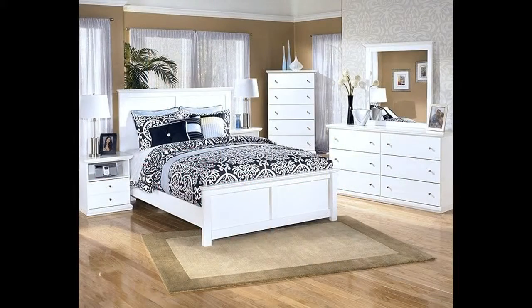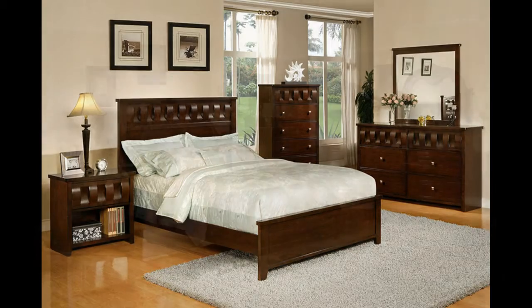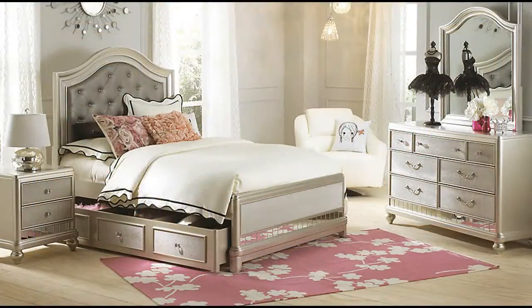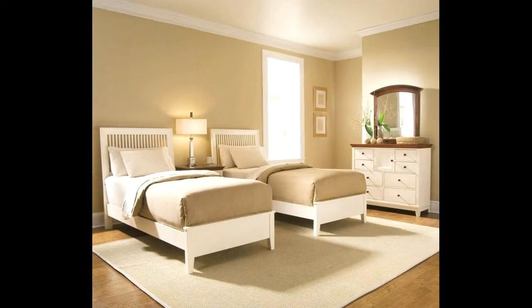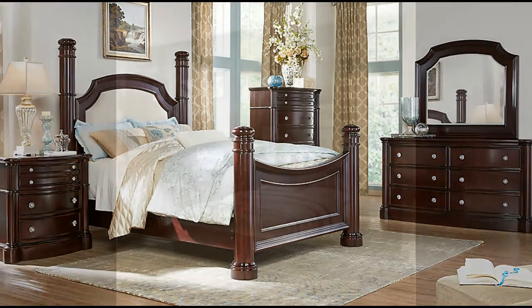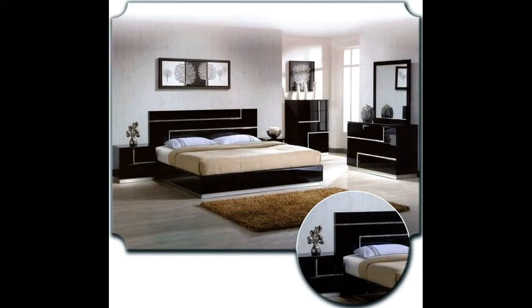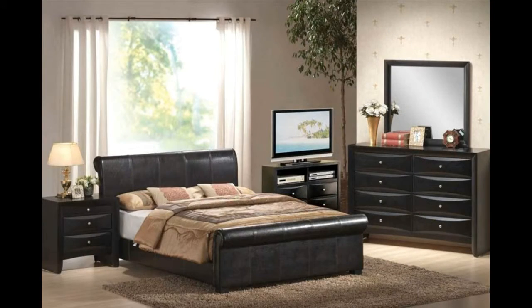If you want to decorate your bedroom, you should always keep in mind that this is not just a place where you will be spending the nights. Apart from sleeping, there are many other important and regular activities a person does in his bedroom. Some people even like to read books and do their extra office work sitting in the bedroom. So when you are designing the bedroom decor make sure you arrange things in such a manner that you need not face any problem later.